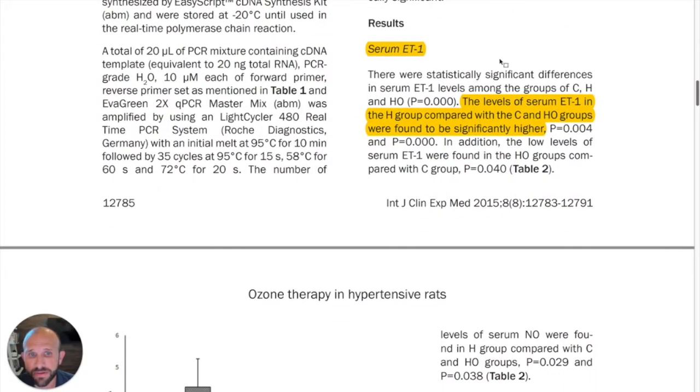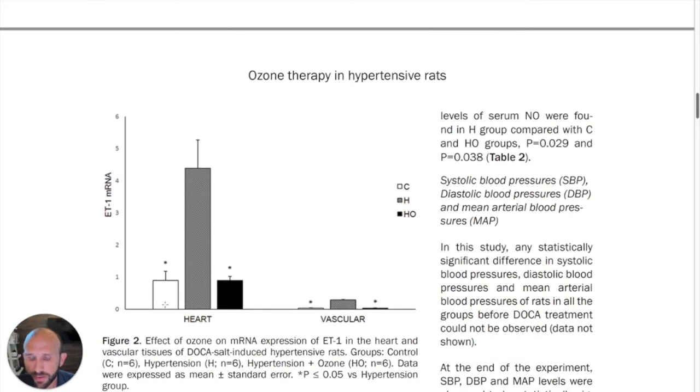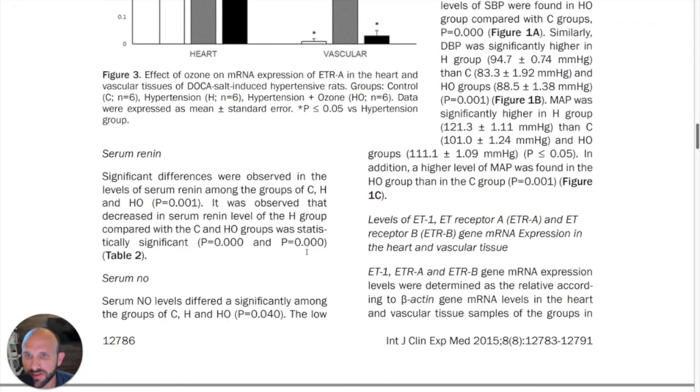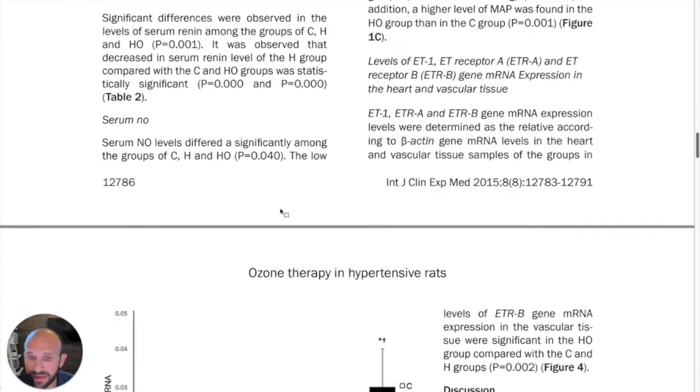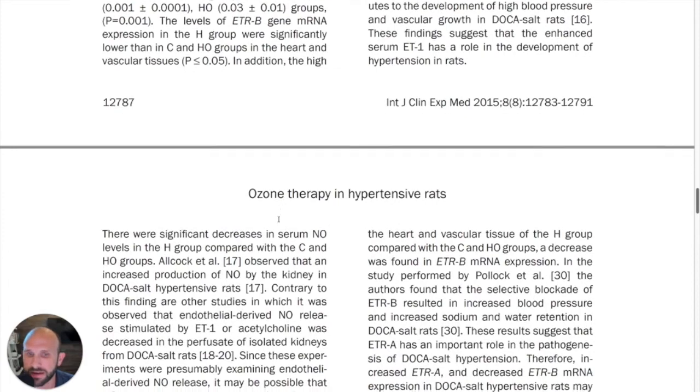Looking at the results, you'll see a number of charts showing various serum levels of ET-1 across different groups. There are three groups: the control group (C group, shown in white), the hypertensive group that was not treated, and the hypertensive plus ozone group that was treated with ozone. The ozone group performed phenomenally well in comparison to the untreated hypertensive group, and in some cases even compared to the control group.